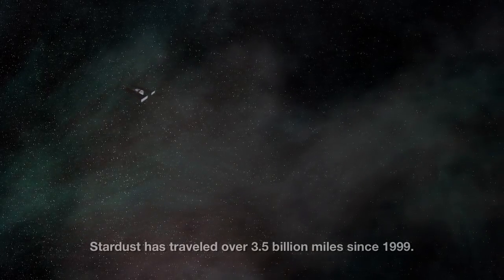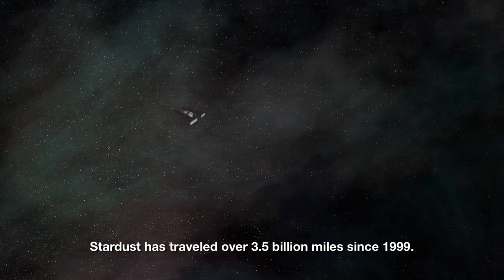The key challenges for an extended mission like this are: first, dealing with the age of the spacecraft — it is almost 12 years old. Second, very little fuel is left; we've used most of it already. And third, the challenge of navigation.